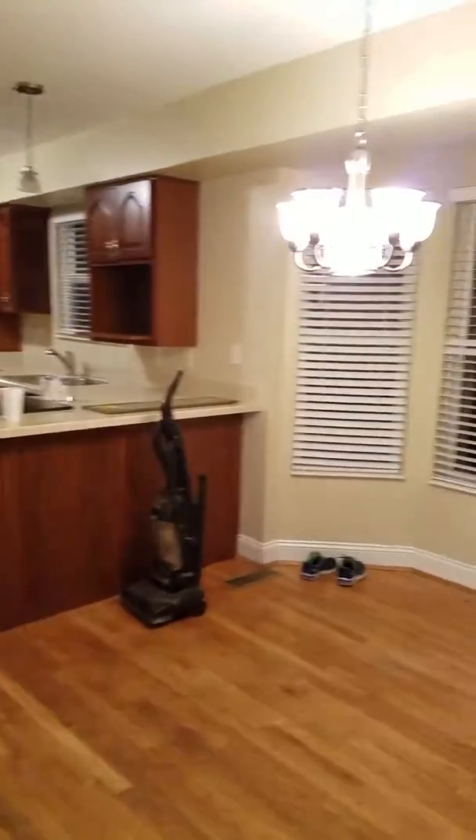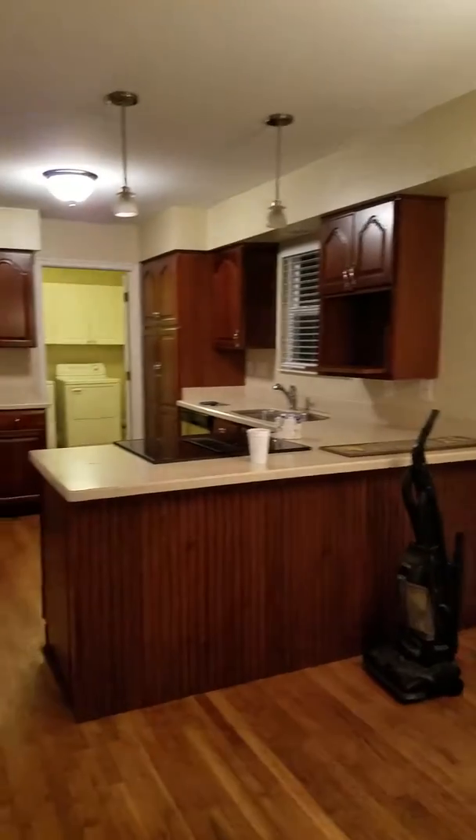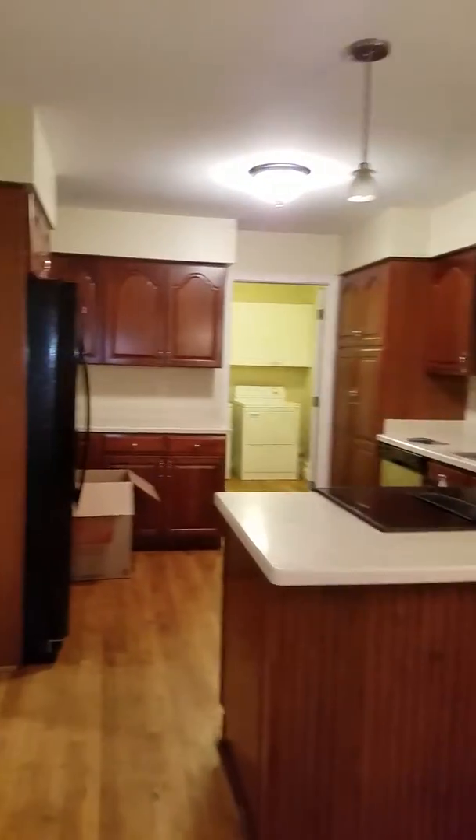And then, this is where we're going to put our table and our kitchen. And there's a half bathroom.